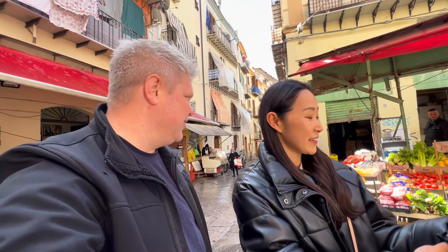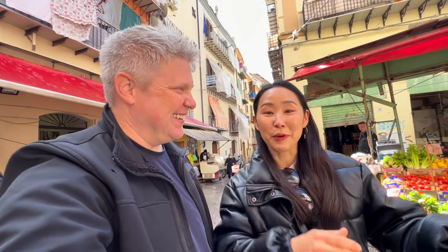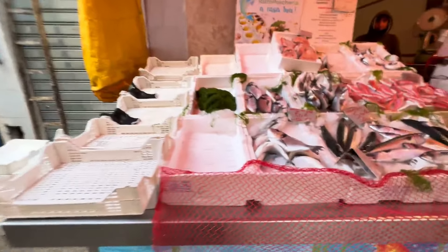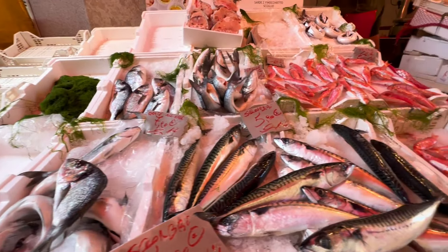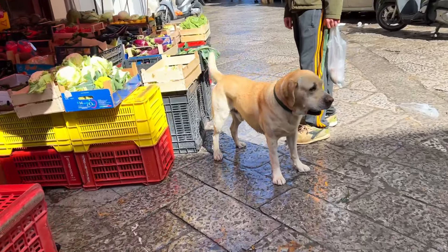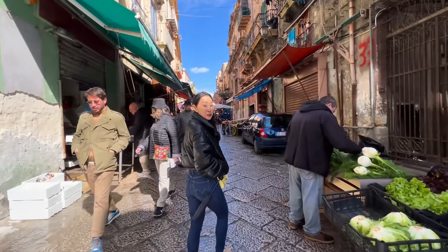We are at Capo Market — we're going to look around and see what we can find to eat. It's pretty chaotic in here, but we're going to see what we can find. Look at all the fresh fish of the day — and these produce displays look great!